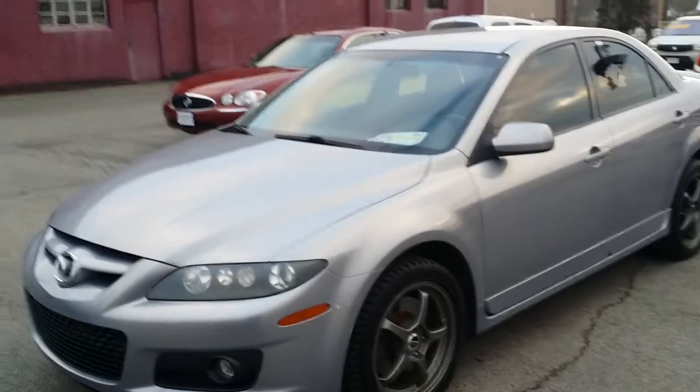Wayne Ullery here, Columbiana Cadillac Buick Chevrolet, and I'm outside of the Mazda Speed 6. Great looking car. I actually took this in on trade, and we have the factory rims as well.